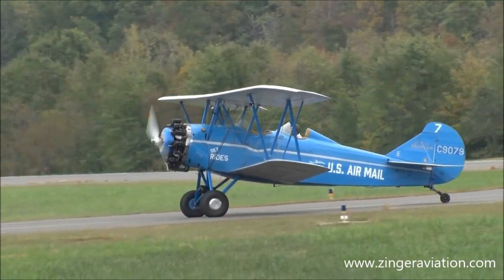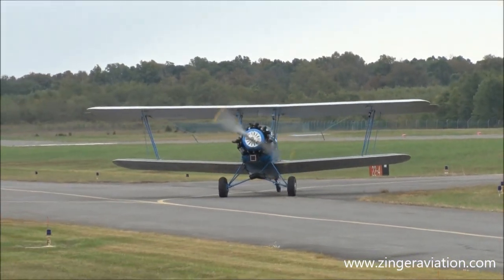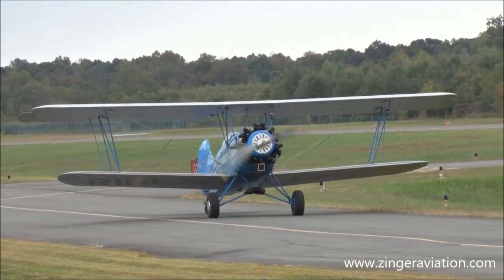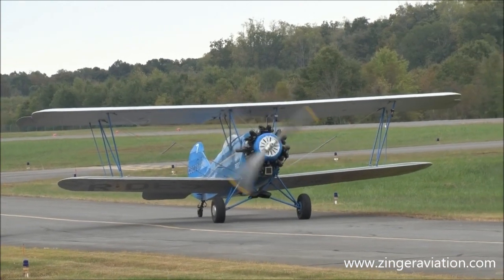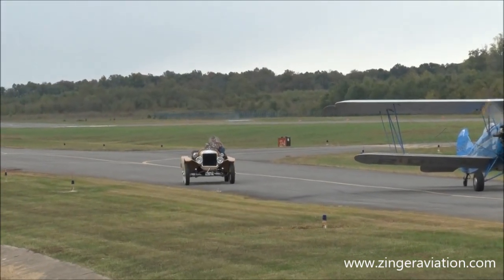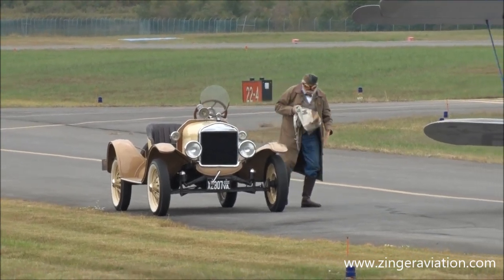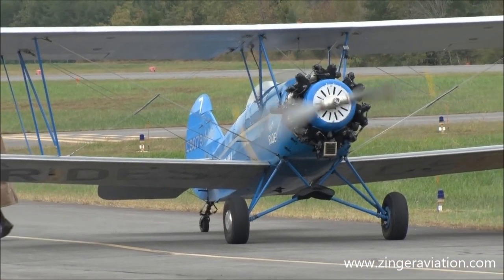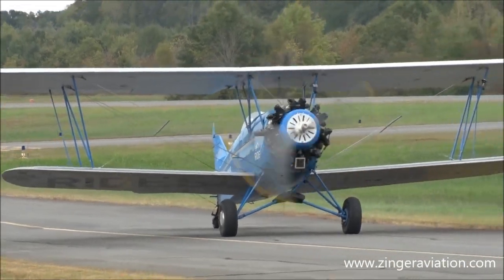Andrew King now taxis the Travel Air with the mail up front in the front seat. Often the pilots would deliver the mail and, of course, take mail from right here in Culpeper to towns and cities across America. There goes Andrew King now as the aircraft takes off to the next town to get another mail delivery.